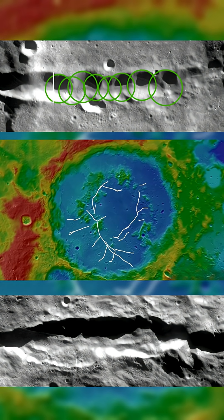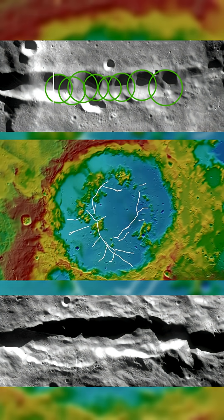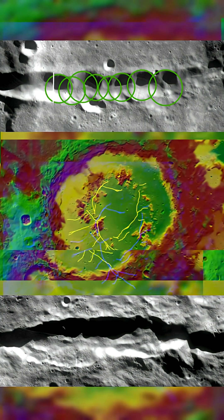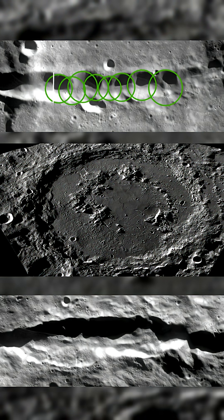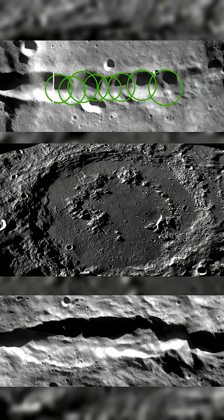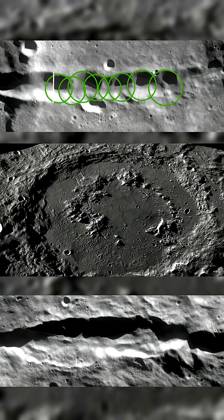On the far side of the moon lies Schrodinger Crater, a massive impact basin with two deep trenches carved across its floor. These valleys stretch for over 100 kilometers. They aren't the result of erosion or collapse — they were formed in minutes by a violent sequence of high-speed impacts.